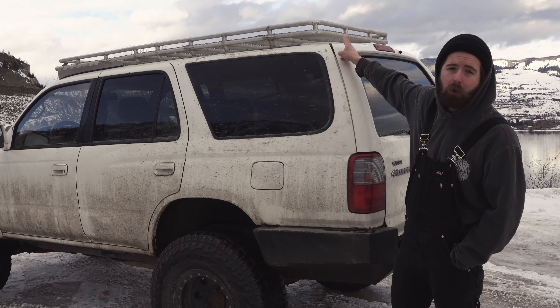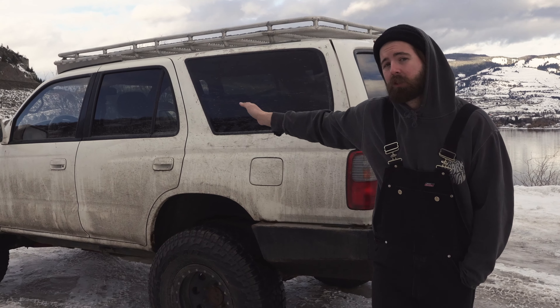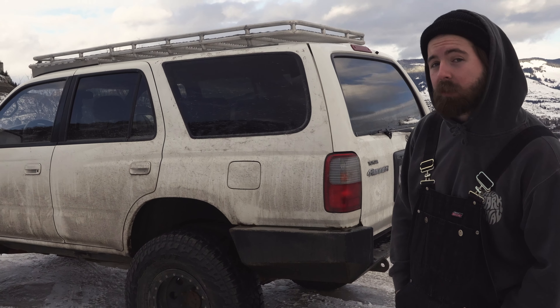As for tires, thankfully the previous owner had literally just thrown these on. They're 33-inch Falken Wildpeak AT3s. They literally had 50 kilometers on them when we bought it — there's actually still the paint on the tires, which is fantastic.